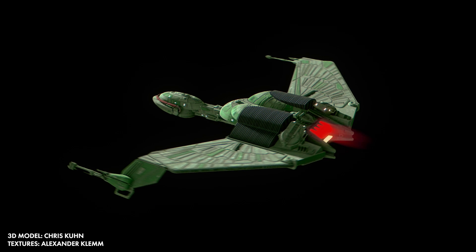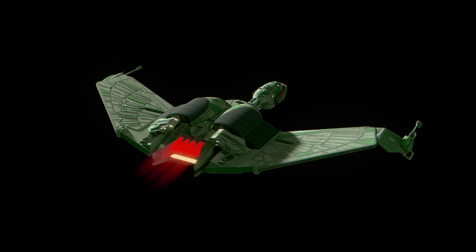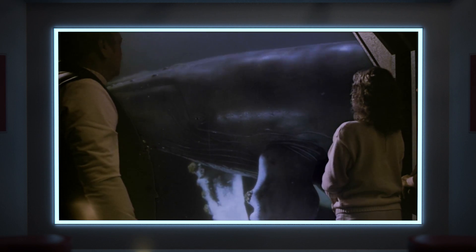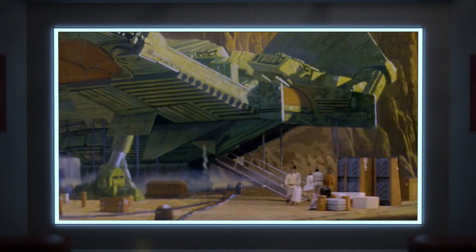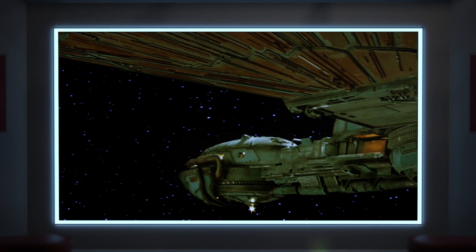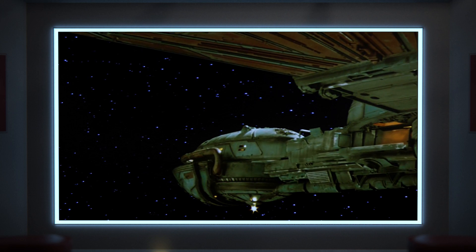I've always wondered: can you cram two humpback whales into a Klingon Bird of Prey? Going off how it looks in Star Trek IV: The Voyage Home, this captured Bird of Prey just isn't a very big ship. And humpback whales are very big animals. Could they actually fit into the ship as depicted?